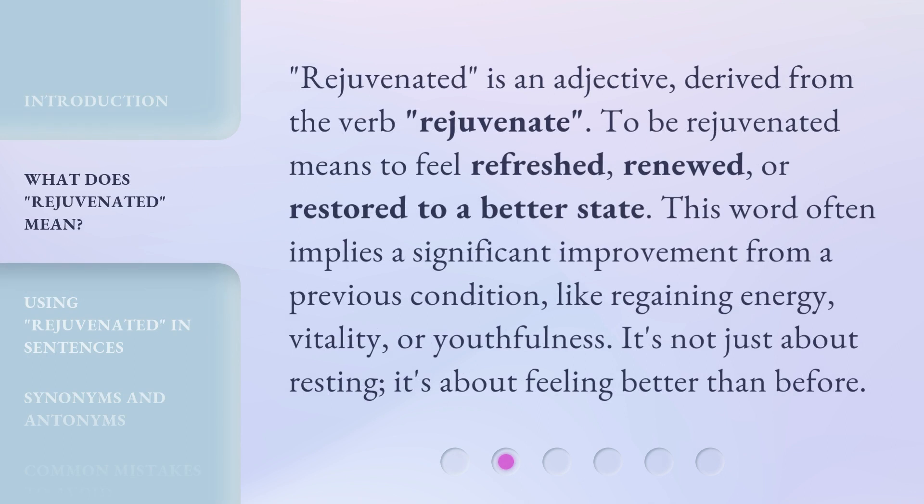Rejuvenated is an adjective derived from the verb rejuvenate. To be rejuvenated means to feel refreshed, renewed, or restored to a better state. This word often implies a significant improvement from a previous condition, like regaining energy, vitality, or youthfulness. It's not just about resting — it's about feeling better than before.